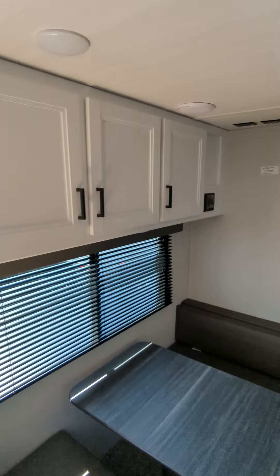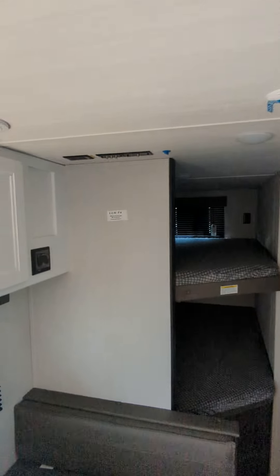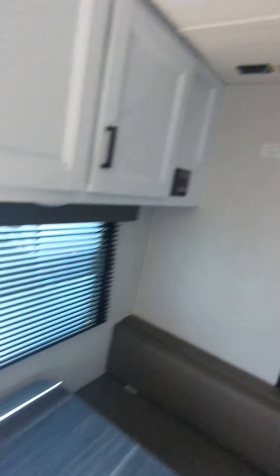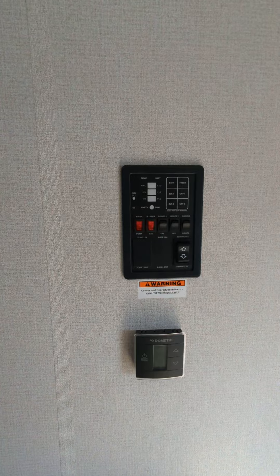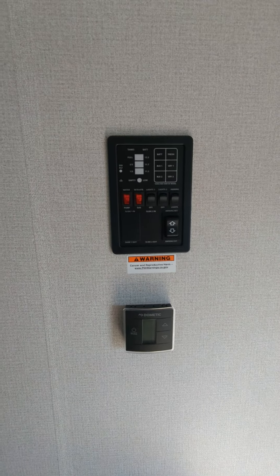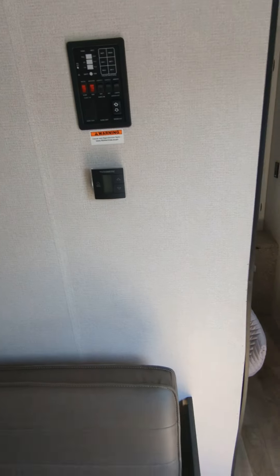This couch will taco open and that will drop down. Integrated sound system, your TV mounting bracket with a Wi-Fi booster right there. You can see your main panel right here — opening your awning, checking your levels, as well as your thermostat.